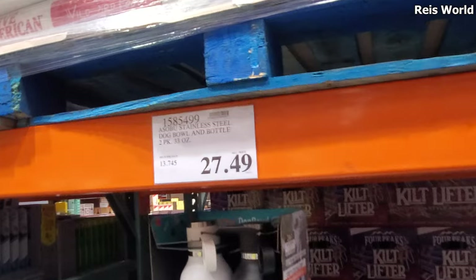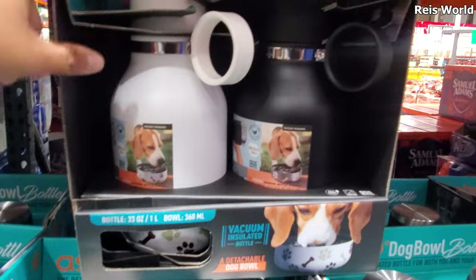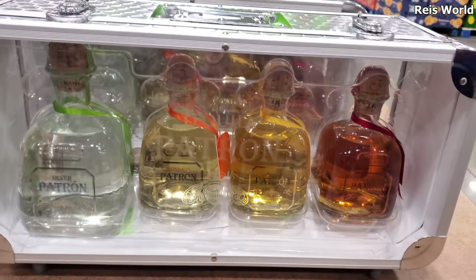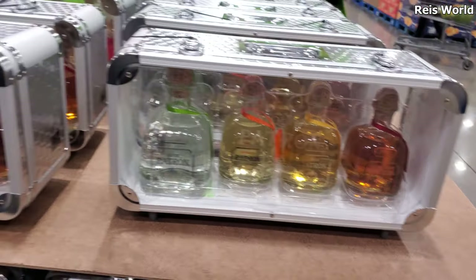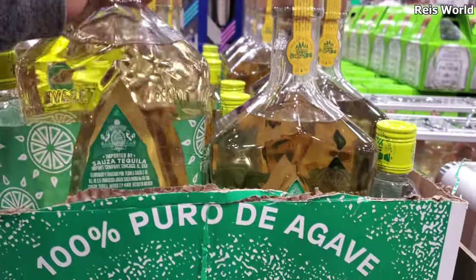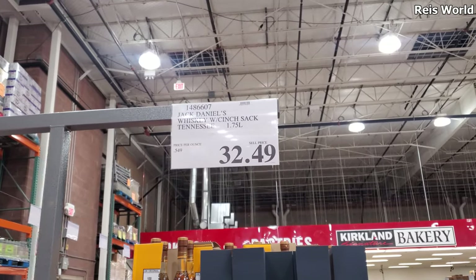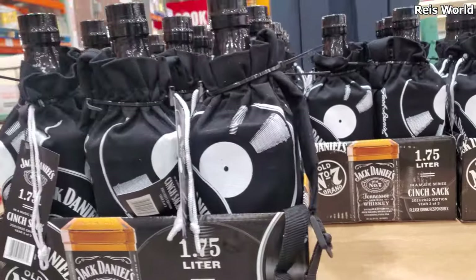$27.49 dog bowl and bottle — keep it cold at the park. I like that. And you know this is back for $100 — another great gift. $26.89 — let me turn it around. $32.49 whiskey with a sack — Jack Daniels. That's kind of cool. And then $59.99 for some more Advent calendars — great stocking stuffers. Like an Advent calendar — too cool.